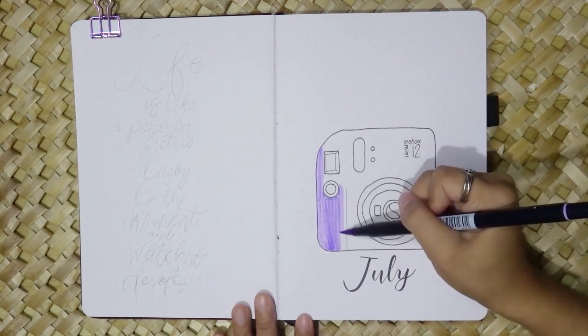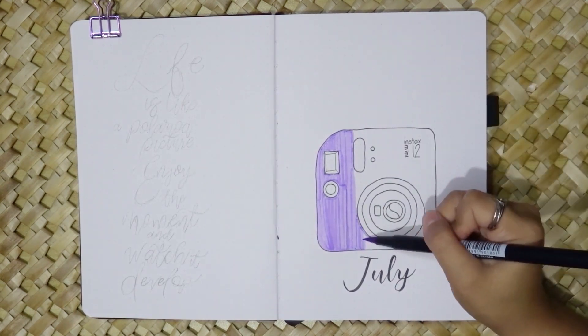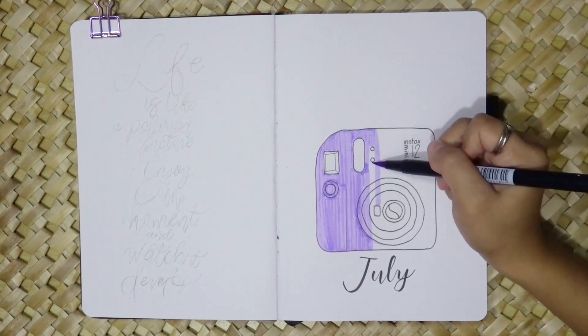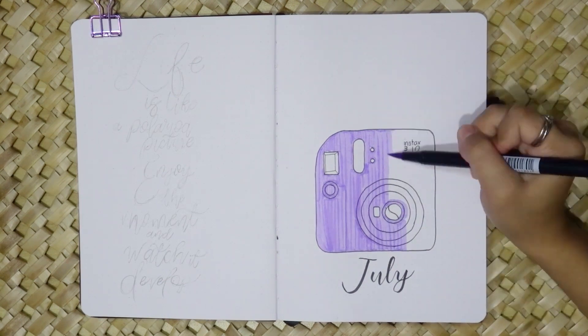For the cover page I've recreated the Instax Mini 12 in all its lilac purple glory. It's a cute and playful illustration that sets the tone for the entire theme.